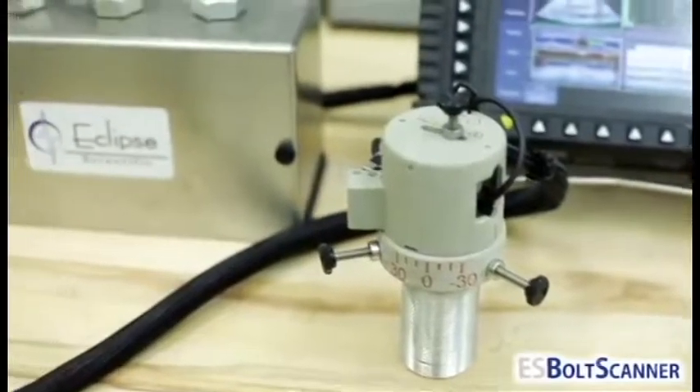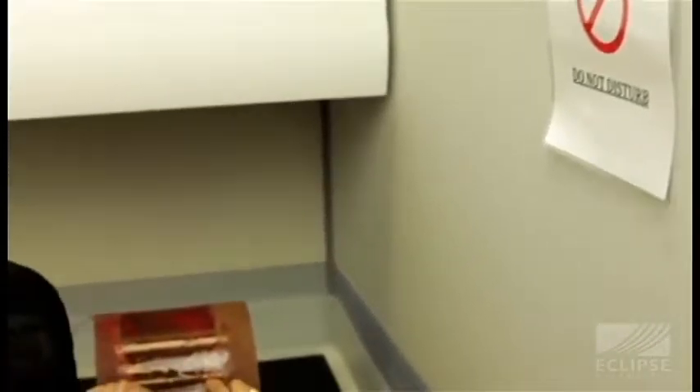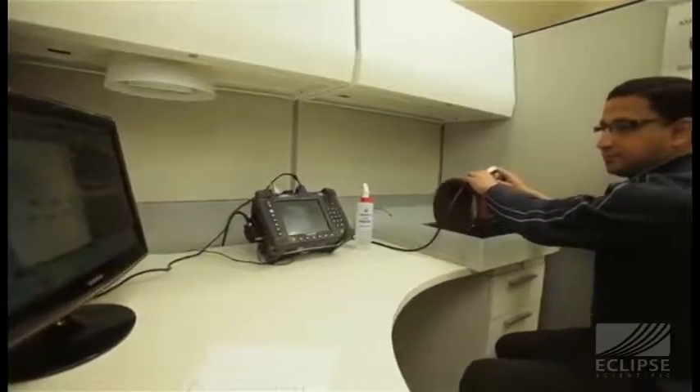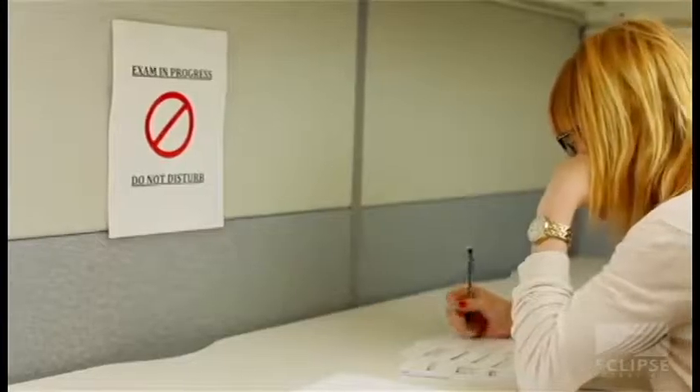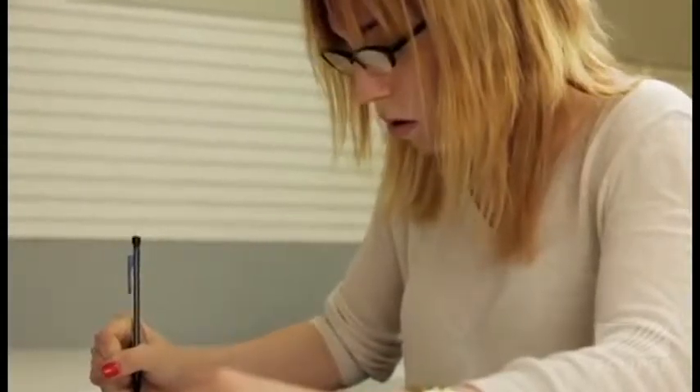The Eclipse Scientific training facility provides the ideal environment for NDT training. The mixture of classroom theory and hands-on exercises provided by their qualified instructors means you will receive the best possible learning experience.